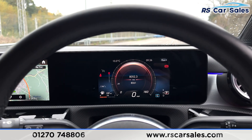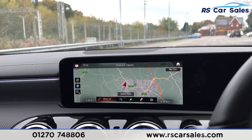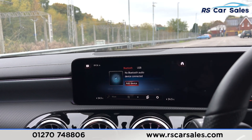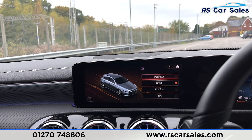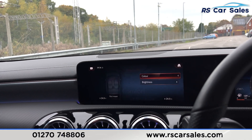Pressing home and scrolling over to styles, you have Classic, Sport, and Progressive display styles to choose from. On the centre screen you have satellite navigation, DAB radio, media connectivity via Bluetooth and USB, and Bluetooth phone connectivity. Different driving modes include Eco, Comfort, Sport, and Individual.